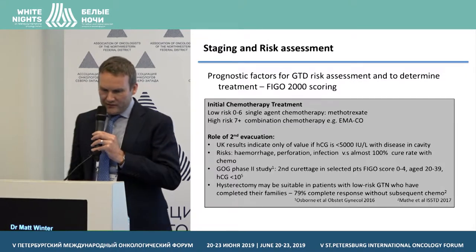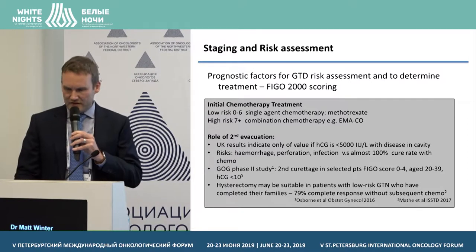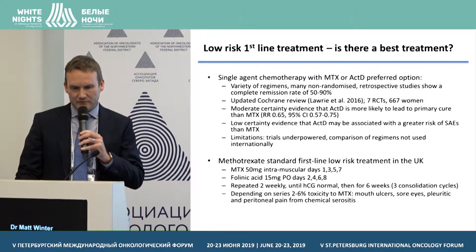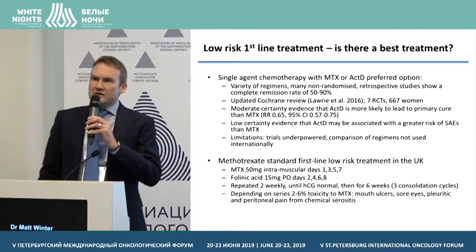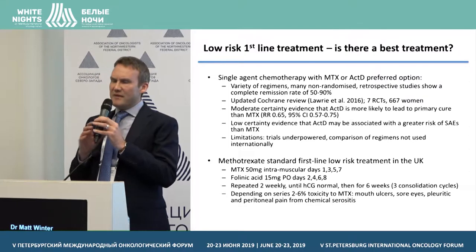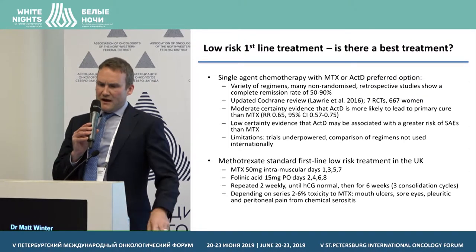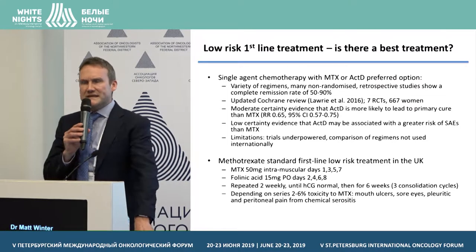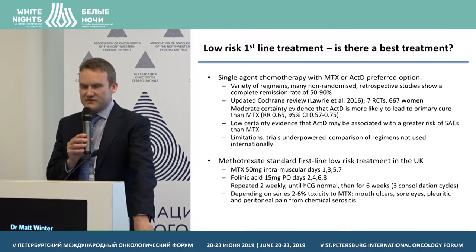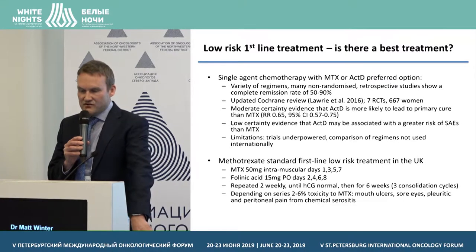Patients scoring 0 to 6 are deemed low risk — that's probably 85 to 90% of patients — and they can be started on single-agent chemotherapy. Methotrexate is the treatment of choice in the United Kingdom. Patients scoring 7 or more are deemed high risk and have virtually no chance of cure with single-agent chemotherapy, so should be given combination chemotherapy from the outset.